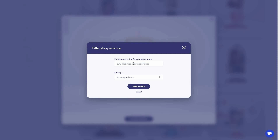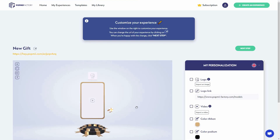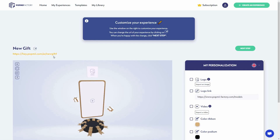First I have to provide a title for this experience, then choose the library, and then click 'Here we go.' Now I can customize this 3D experience however I want. At the top, I can also change the URL — click on it, change the title and custom URL, then click confirm. As you can see, the URL has been set.